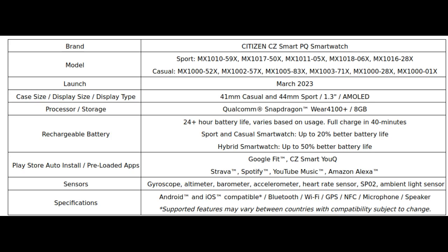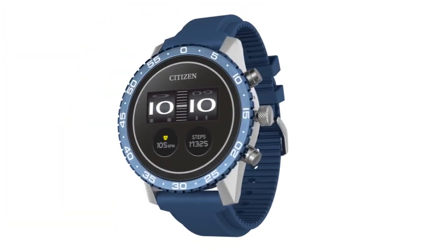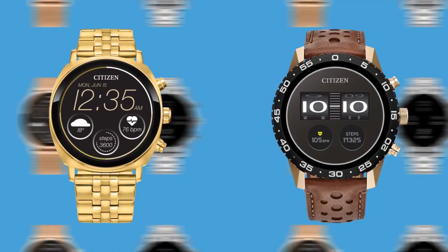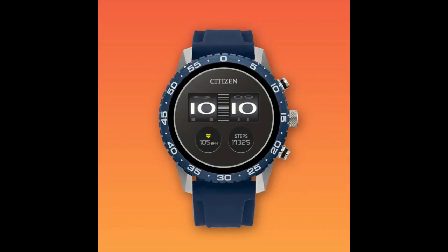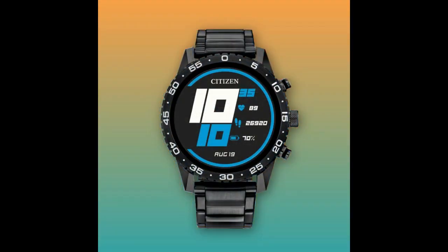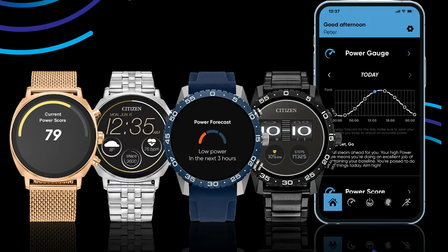The CC Smart UQ software helps the wearer understand and anticipate patterns of fatigue and alertness, and offers customized insights and personalized strategies to build better habits to maximize a wearer's daily potential. CC Smart Watches combine timeless watch design, purposeful function, and innovative technology in a game-changing wearable device.